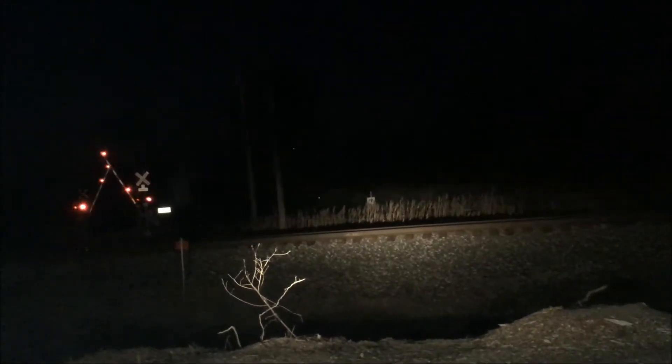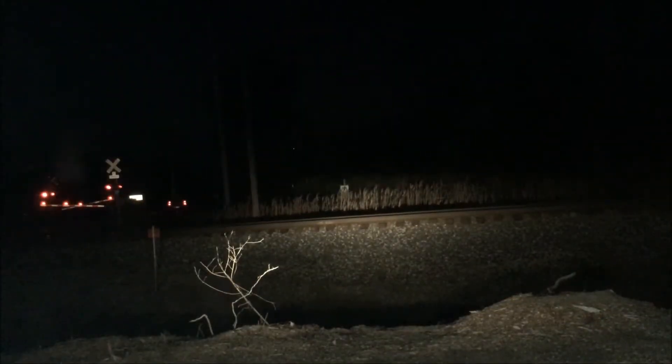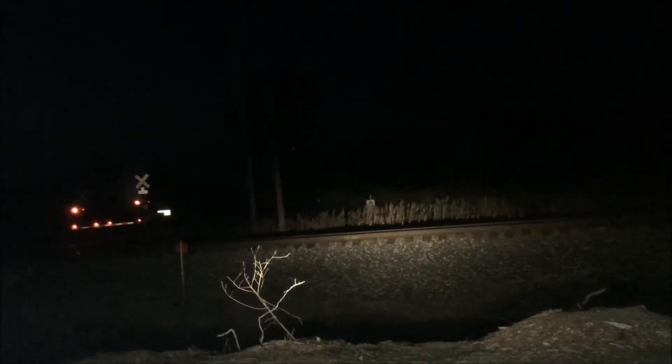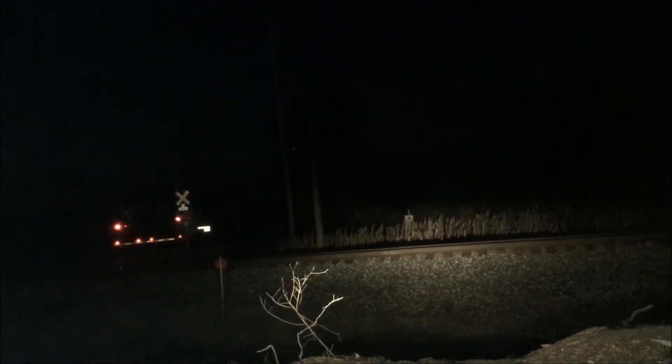Hi guys, GTR Bricks here. Here comes the CSX train. Look at that — the gate's activating. He just made it. I hope you can see it. We'll do our best with the filming. It is a westbound — did not catch the ID.